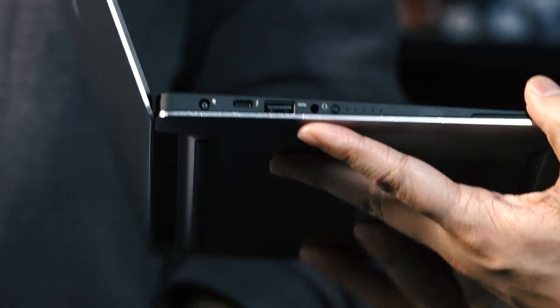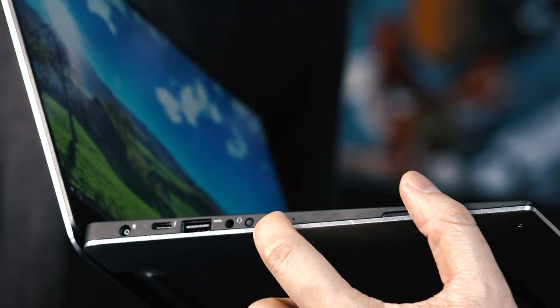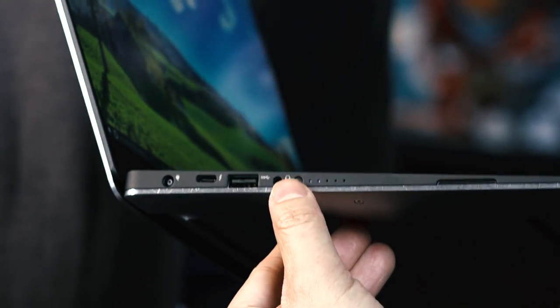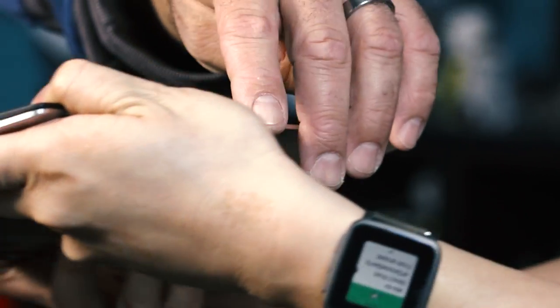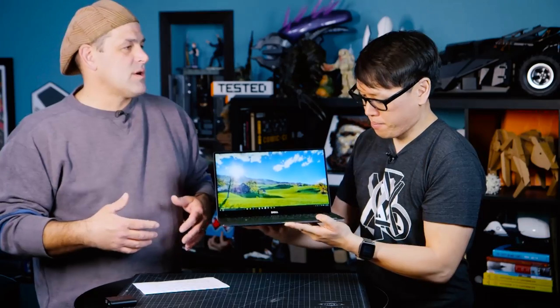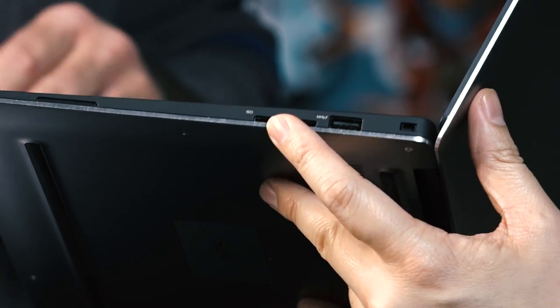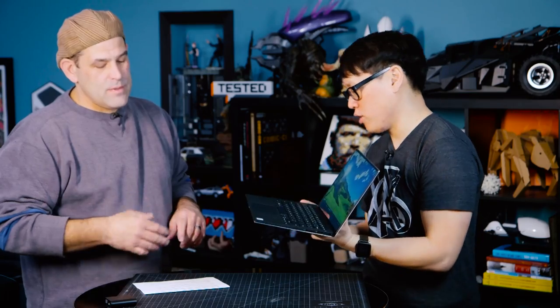Let's look at the ports. You've got power — which I'm now excited about any time I see a discrete power port on a device. You've got USB-C, super-speed USB, headphone, and even a battery indicator. There's a small white light on the front that turns orange when you're between 10 and 20% battery. There are two USB 3.0 ports, one on each side, and an SD/SDHC/SDXC card slot. Those USB ports can charge when the laptop is closed, but you have to dig into the BIOS to enable that.